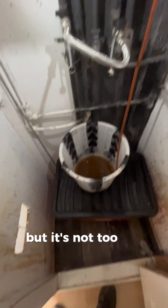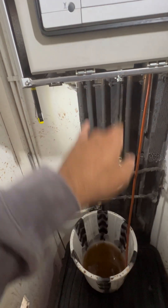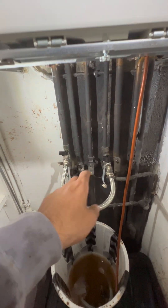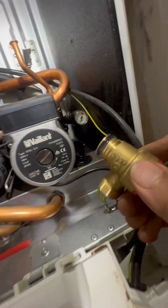You see what happened there? Madness - look at me, I'm soaked. Luckily nothing went on the floor. Basically what I overlooked was that I'd closed both of them off, so there was pressure trapped in these pipes. I didn't relieve the pressure, and as I took it off it just squirted straight at me. Anyway, I've sorted that out. I'll clean it up at the end. Now I've put the new filling loop in, I'll turn the water back on, make sure there are no leaks, then reassemble in reverse order.